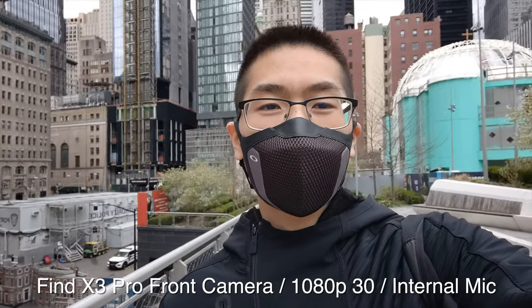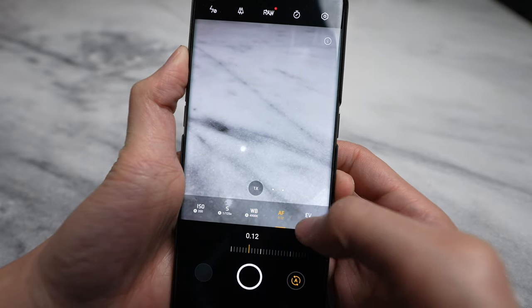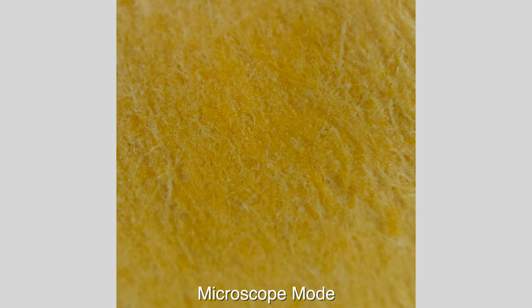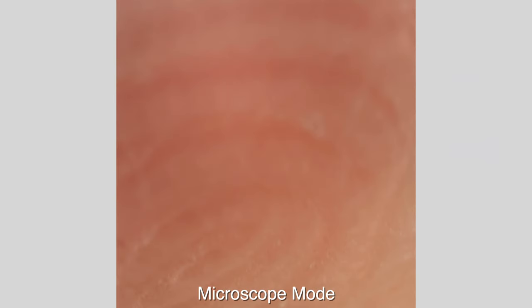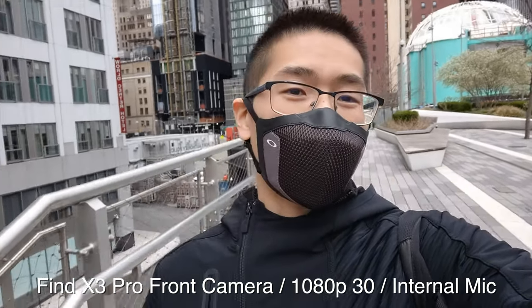The Oppo Find X3 Pro does offer a lot more camera modes like pro video, pro photo, and the microscope lens, which I think captures cool photos but not a lot of people would probably use it in the long term. And the max resolution on the front facing camera is 1080p, so that's a bummer.